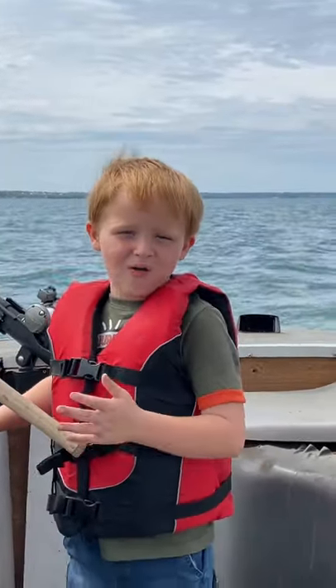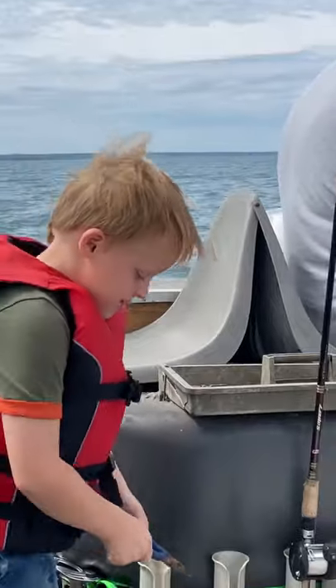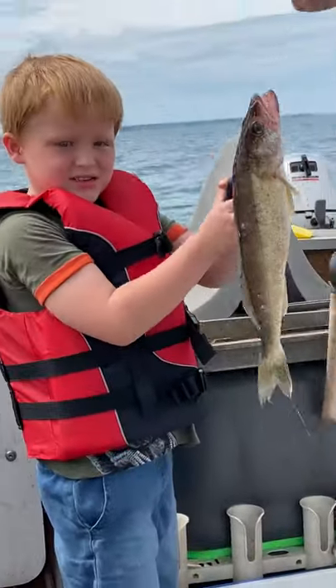What do you catch? A walleye. Show me what they look like. What's a walleye? It's this. This is a walleye. Wow, what do you do with that?